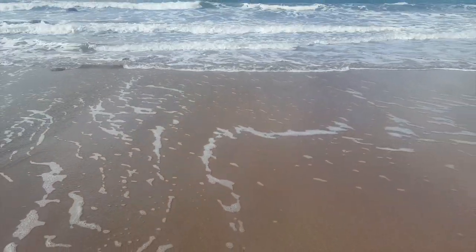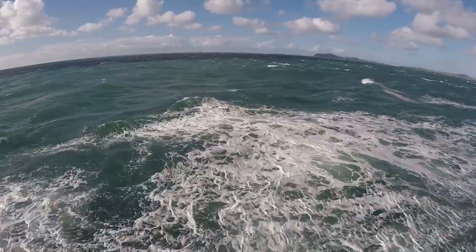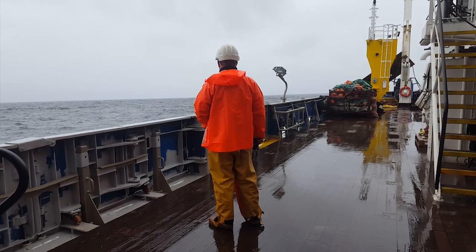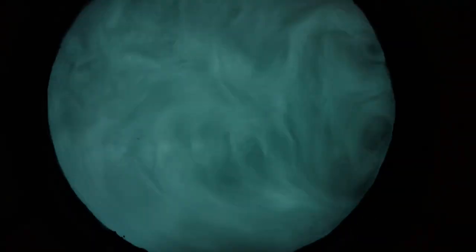The oceans make our planet unique. Their mass movements and functioning make life possible everywhere on Earth. They stabilize climate, provide food and habitats, and even buffer against pollution. Yet all these functions are being increasingly threatened by our reckless mismanagement of these vast expanses.